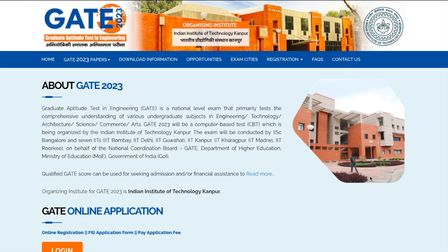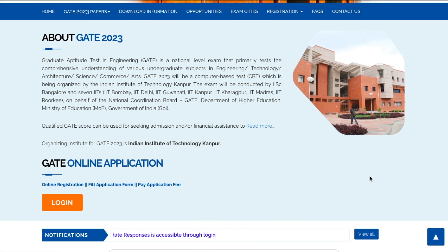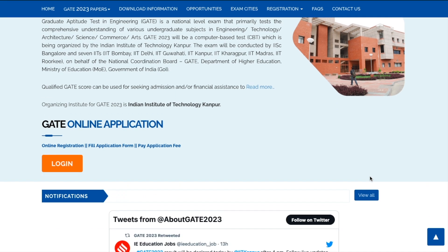Hey guys, hello everyone and welcome to the channel. This is to inform you about GATE 2023 results. GATE has uploaded their result on their official website — I will give you the link in the description. The result will be available on 16th March, which is today, after 4 PM in the candidate application portal. That means you have to log in with your email address and password to access the result.